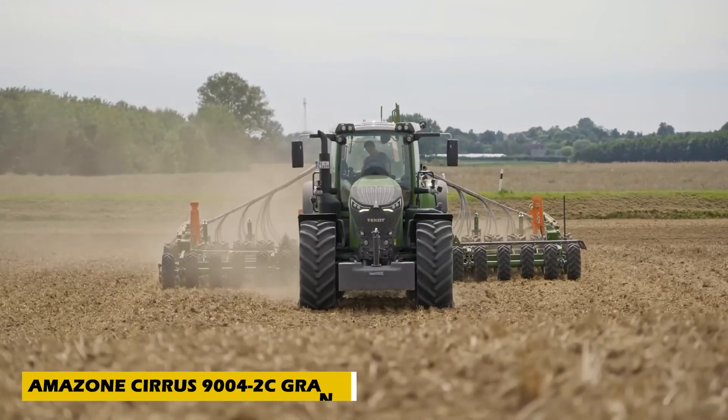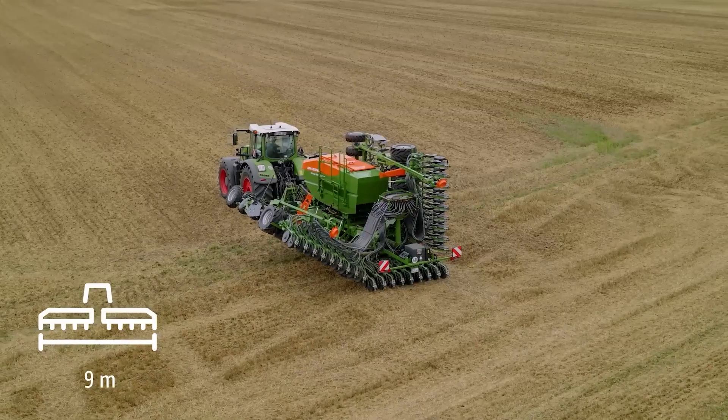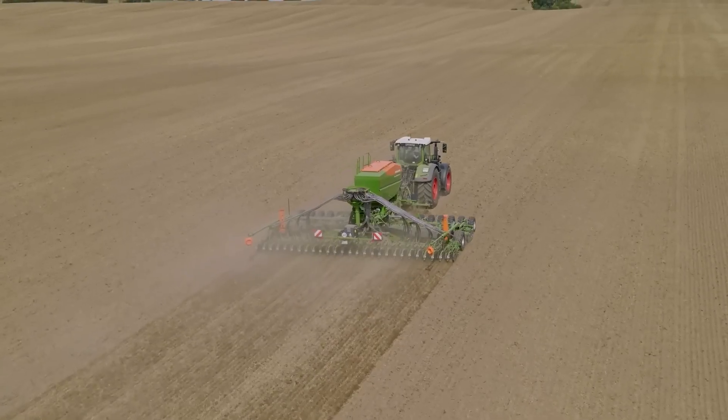Covering vast fields with precision and efficiency, the Amazon Cirrus 9004-2C Grand is a game-changing agricultural invention for large-scale farming. With a massive 9-meter working width and 16-centimeter row spacing, it ensures fast and accurate seeding.